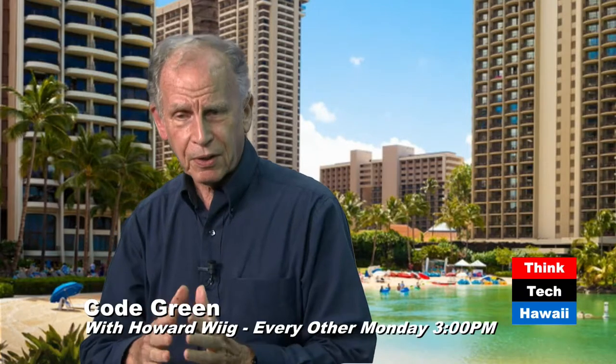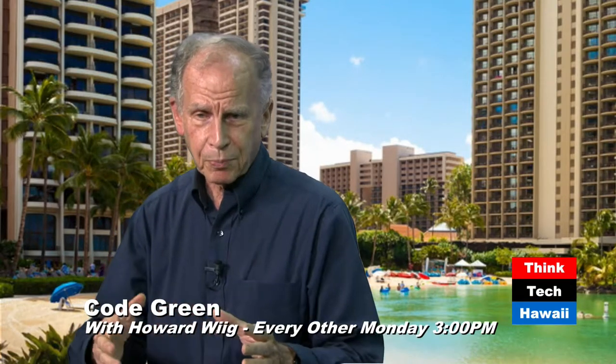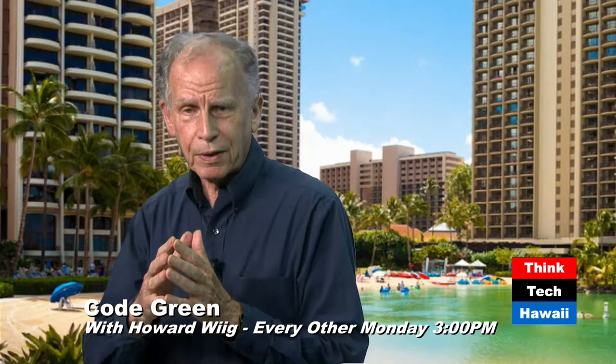From my standpoint as a state energy office official, we are not getting to 100% clean energy this way. Peter and I are going to be talking about a lot of individual products, and Think Tech Hawaii does not in any way, shape, or form endorse these products.